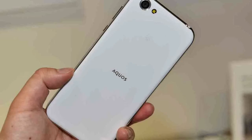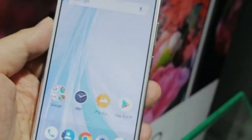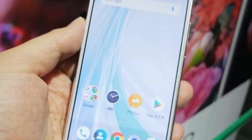The AQUOS R Compact has a 4.9-inch, 2032x1080 resolution EXO LCD display.